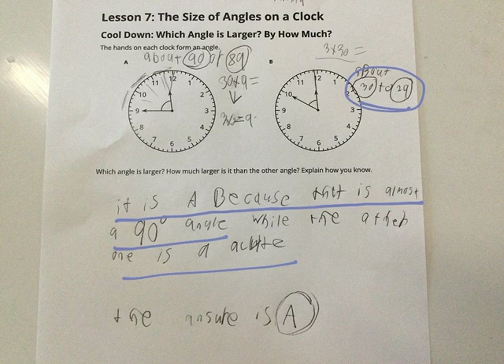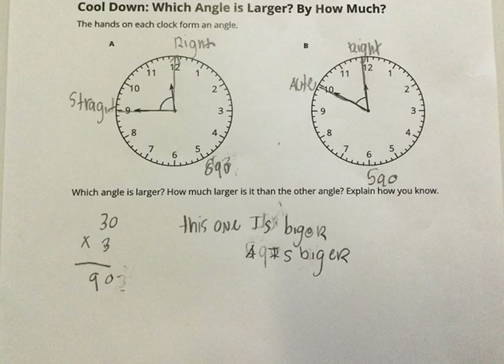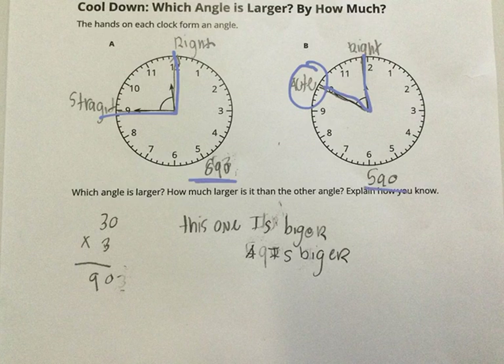And over here, this one is probably about 89. So those were really good estimates. This person labeled this one as straight, looking at just that line. But then they recognized this is a right angle. And again, they noticed this one is acute. They gave some good estimates, and they figured out this one, A, is bigger.